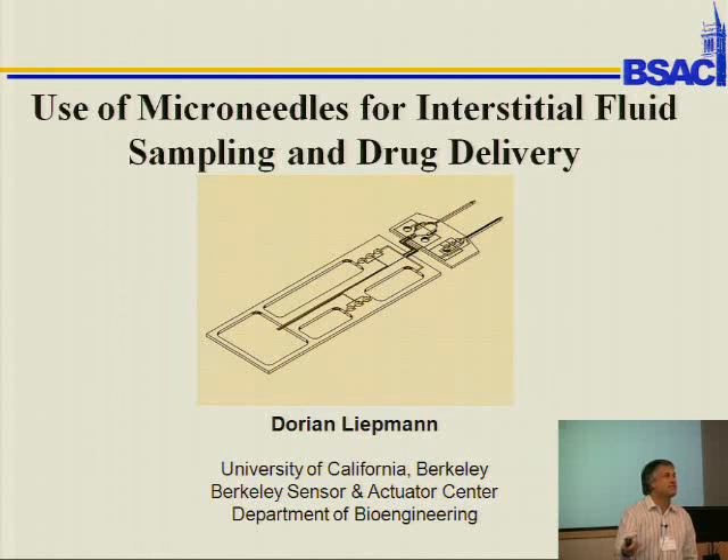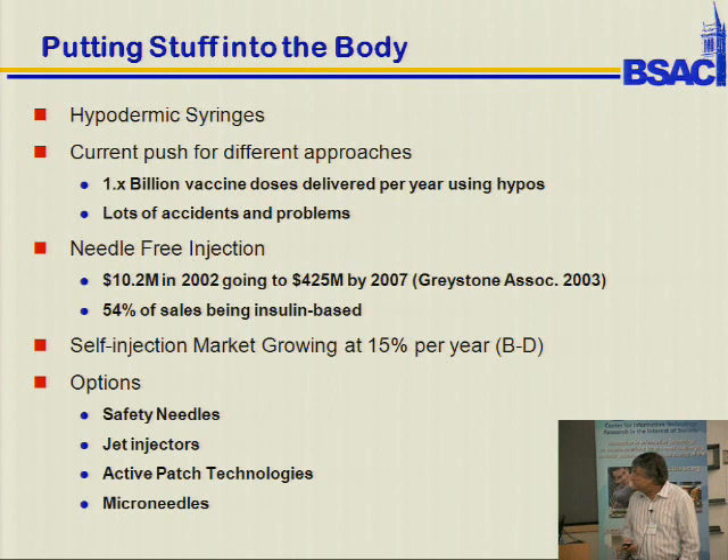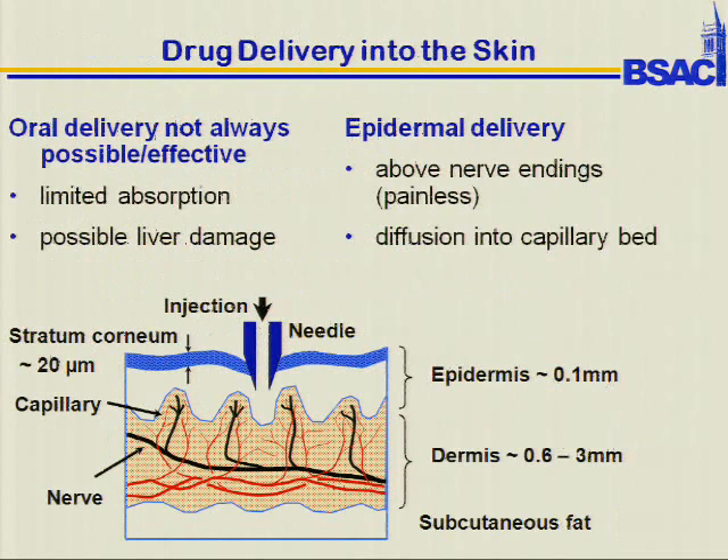I actually work mainly on trying to get stuff into bodies and out of bodies. This is a big business and it's getting bigger. One of our big issues — we started doing this when first talking to Beckton Dickinson — is delivering drugs. There is one challenge: these screens don't work with laser pointers.